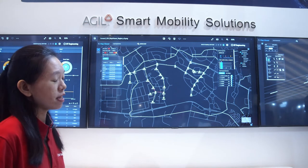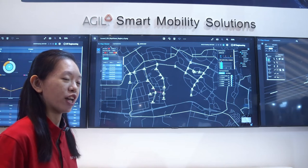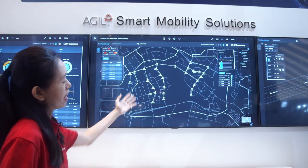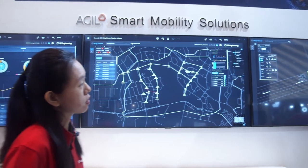Our system is continuously monitoring traffic data coming in from the junctions and comparing it with historical data to identify anomalous patterns. Here, the system has highlighted that there may be unexpected congestion at this particular intersection, and as an operator you may then want to take a closer look at the junction.